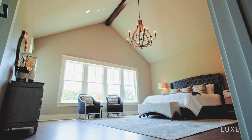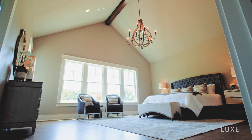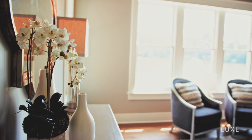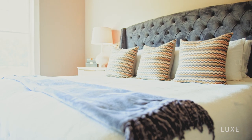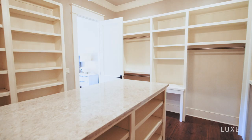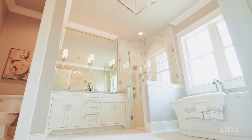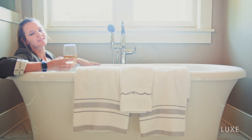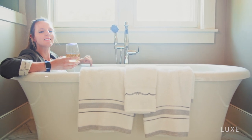Being the host with the most is exhausting. Slip away to your main level master suite, complete with stunning vaulted ceilings and breathtaking views of the lake. This space includes an expansive oversized walk-in closet larger than some apartments with a custom island, a beautiful resort-style bathroom with double vanity and walk-in shower, as well as an incredibly relaxing soaking tub. Now this is luxury.